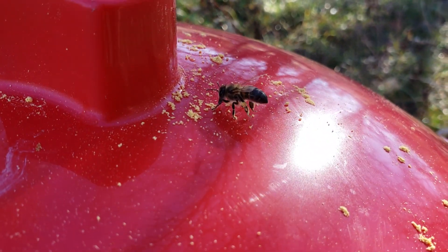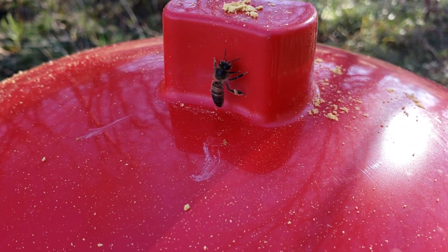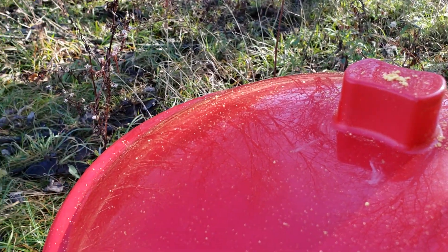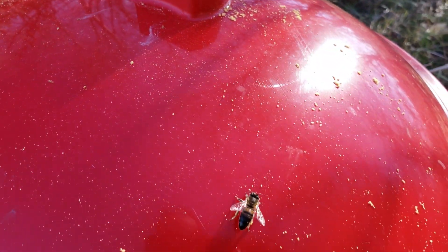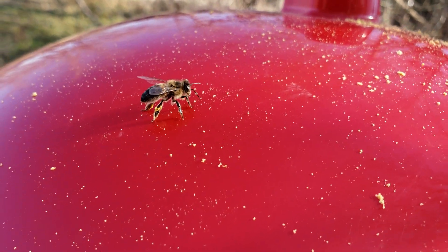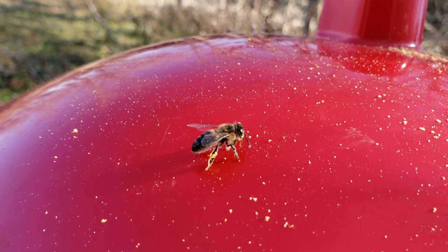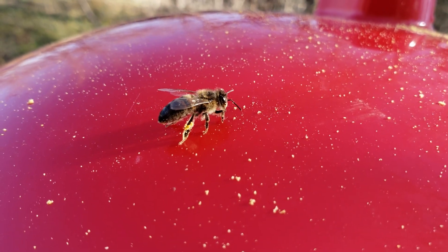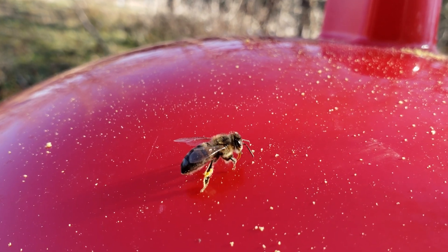I put some imitation pollen out and finally one of the ladies is taking some interest. You can see she's kind of filling her baskets — I've never seen them collect pollen before so I thought this was kind of cool. See if we can get her — they kind of shove their face into it and then...